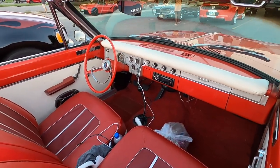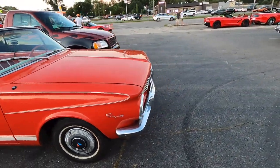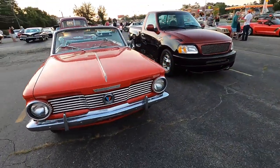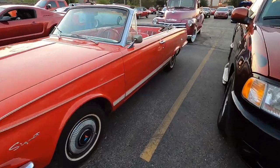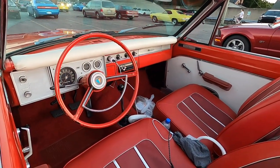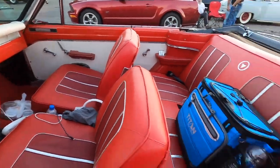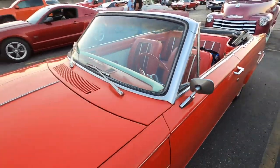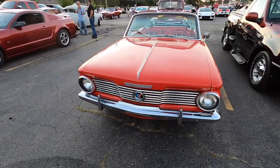It's got a four on the floor. This car looks like an original, unrestored car too. No doubt that's original. Super nice car.